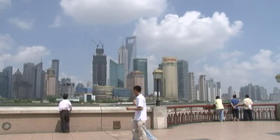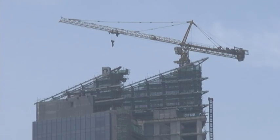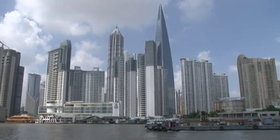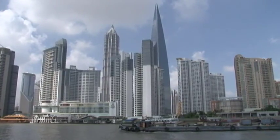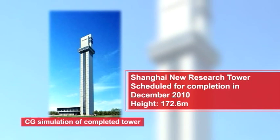In the autumn of 2010, the Hitachi Group constructed an elevator research tower 172.6 meters high in Shanghai to further expand sales in China and other Asian markets where there is a rush to construct high-rise buildings.